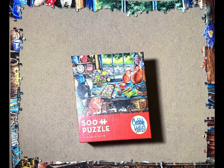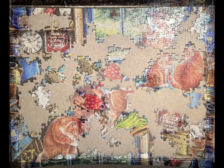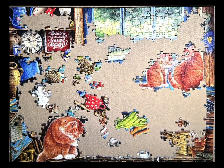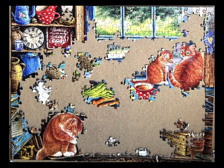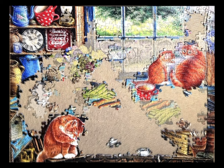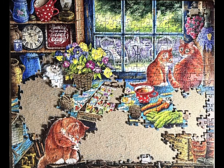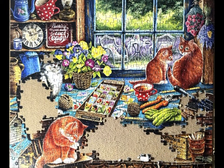Hello and welcome back to my channel. Here is another slideshow for the 30 puzzles in 30 days challenge. We are now on day 12 and this is puzzle number 13. This is a 500-piece jigsaw puzzle from Cobble Hill. It is, I think, a random cut if I'm not mistaken. It's called Cat's Retreat.